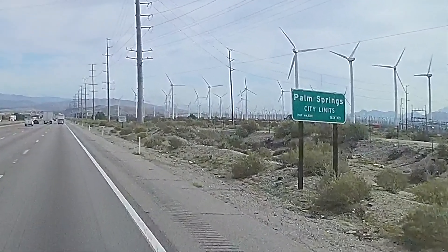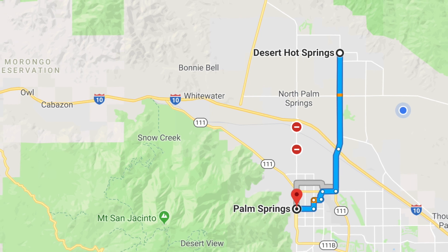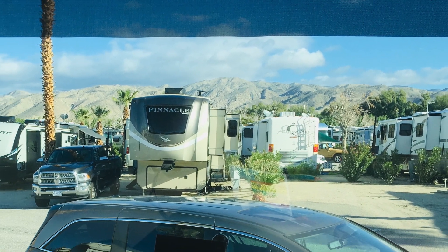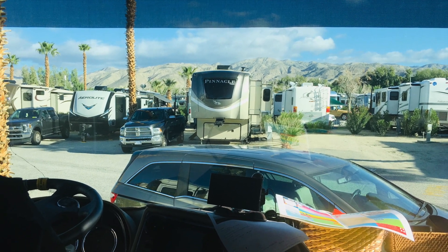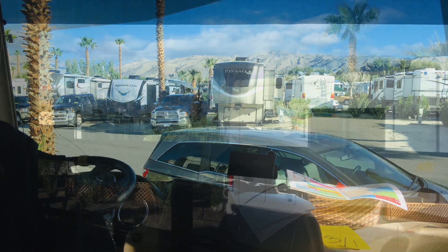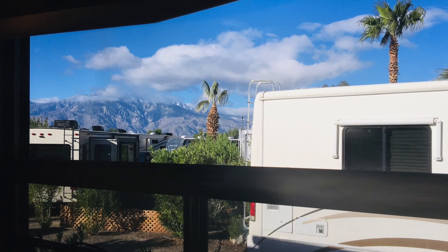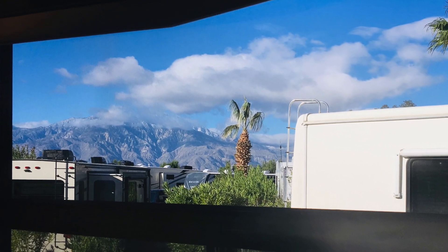We're staying in Desert Hot Springs, which is about 11 miles north of Palm Springs. We're nestled in the Coachella Valley between two mountain ranges. Looking out our front window you see the little San Bernardino mountains to the north, and then turn around and you look out the side dining window and you see the San Jacinto mountains to the south. The view is just magical.